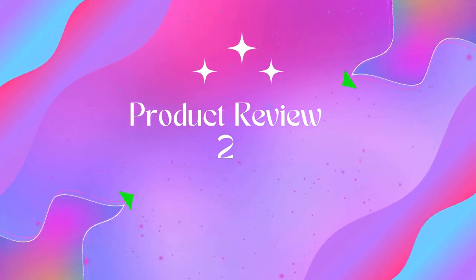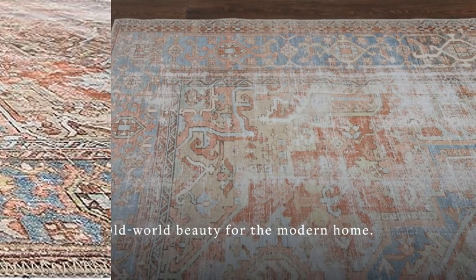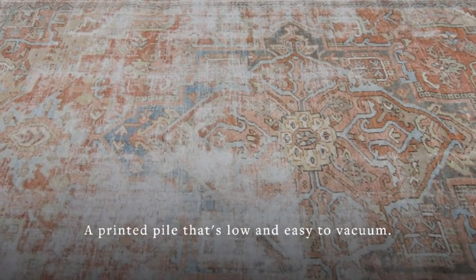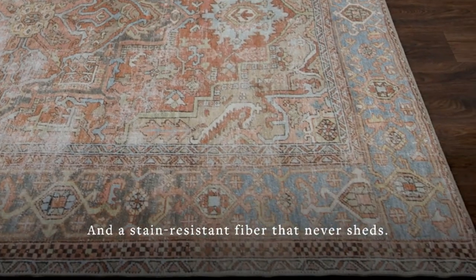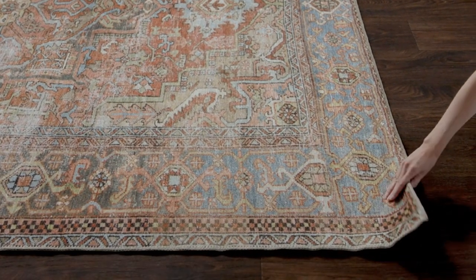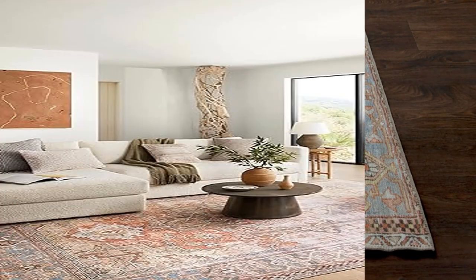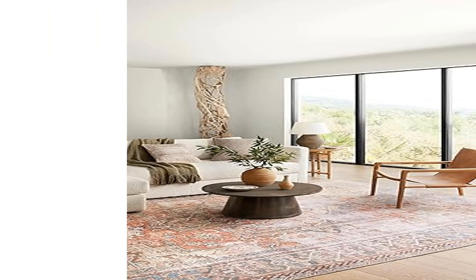Product two: Loloi Lauren Collection LQ-15 area rug, seven feet six inches x nine feet six inches, in Terracotta. The stylish pieces from the Lauren Collection blend traditional vintage and modern design that exudes elegance. The collection infuses distressed boho textures with modern materials and colors for a Moroccan and Persian inspired style.